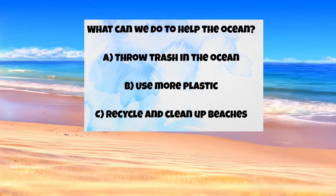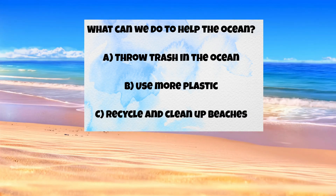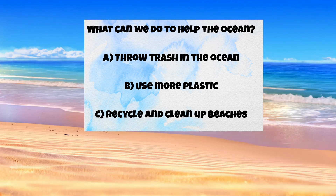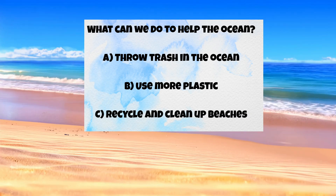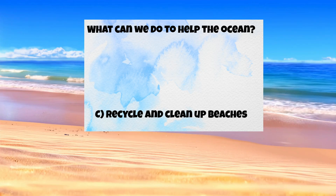Question four: what can we do to help the ocean? A) throw trash in the ocean, B) use more plastic, C) recycle and clean up beaches. The answer is C — recycle and clean up beaches!